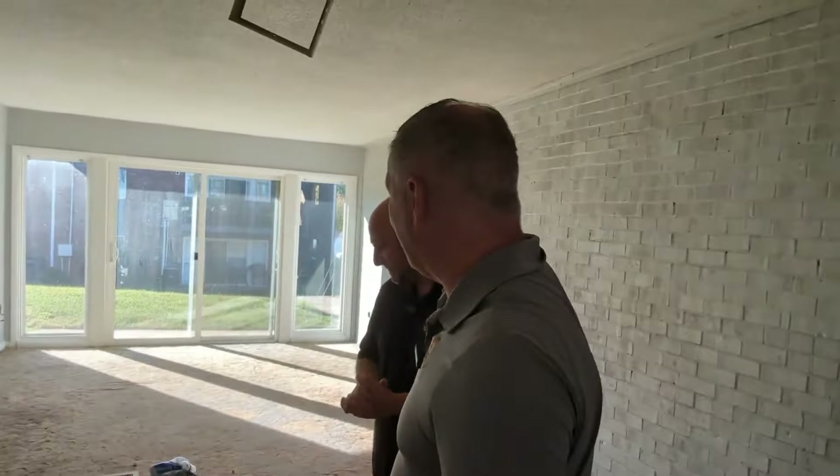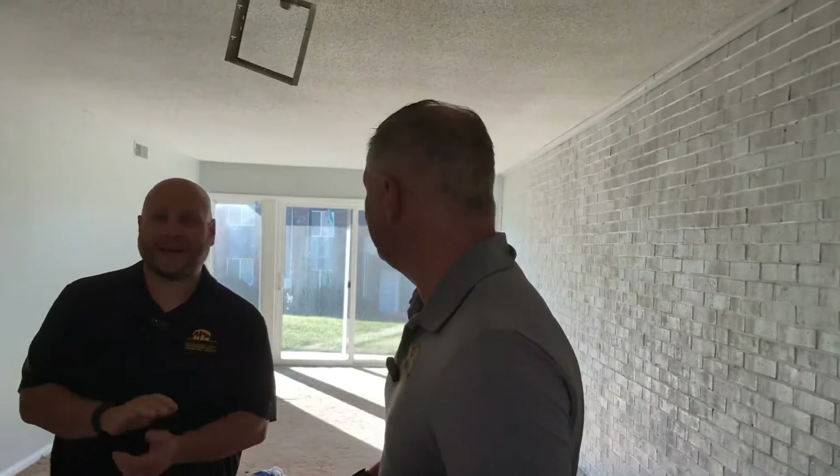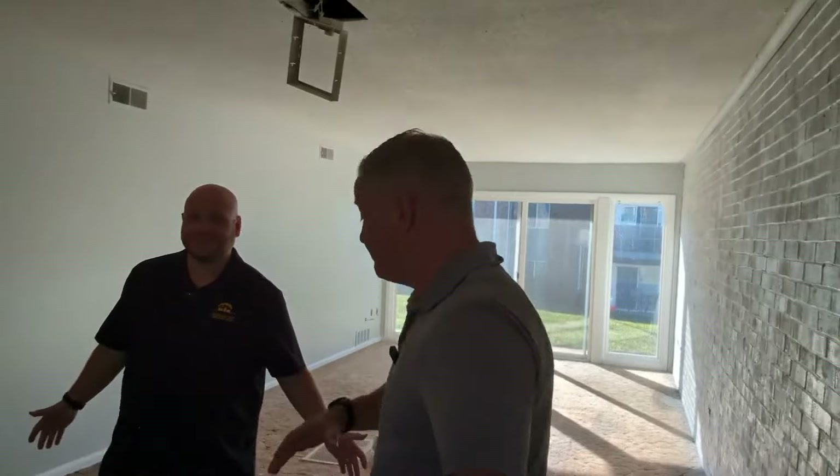You might hear a smoke detector chirping in the background needing a battery — the lovely landlord's least favorite sound. If you're a seasoned landlord like Justin, you know that sound well. It ticks you off, but it's an easy fix — we just haven't done the easy parts first.